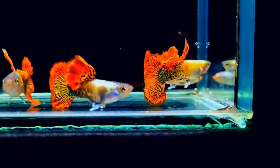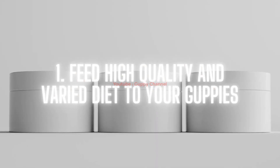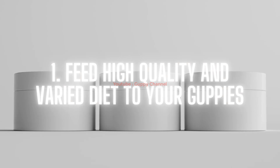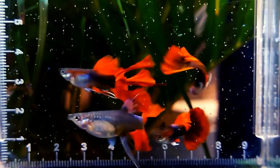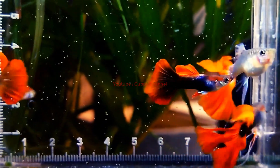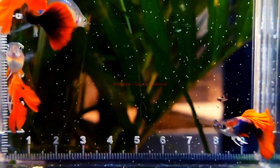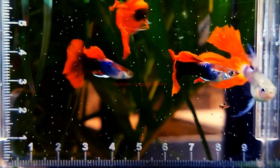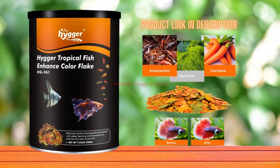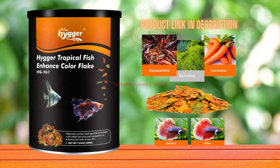Tip one: feed a high quality and varied diet to your guppies. Diet plays an important role in the coloration of your guppies. You should always feed high quality food. Guppies are omnivorous so they can consume both plant-based and animal-based foods. You can feed them high quality flakes and pellets — there are some guppy fish foods specially made to enhance color.